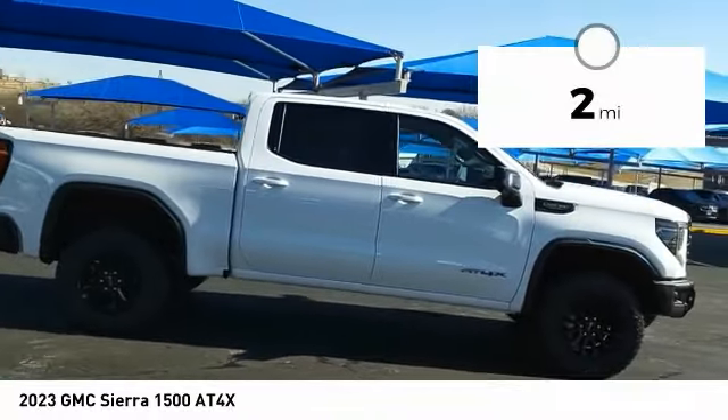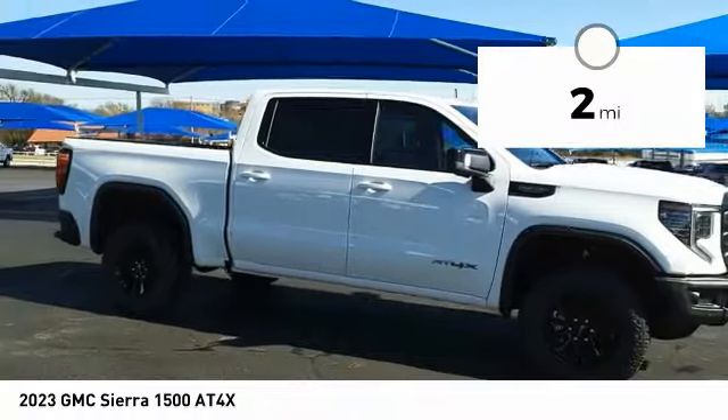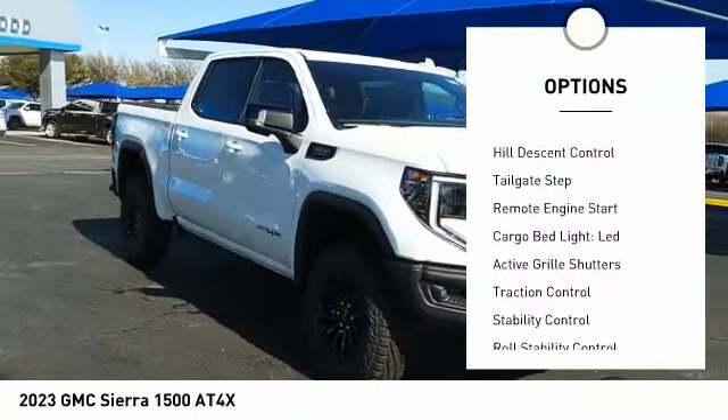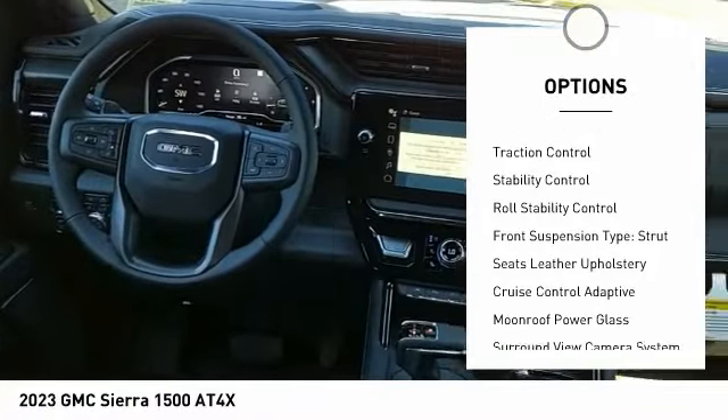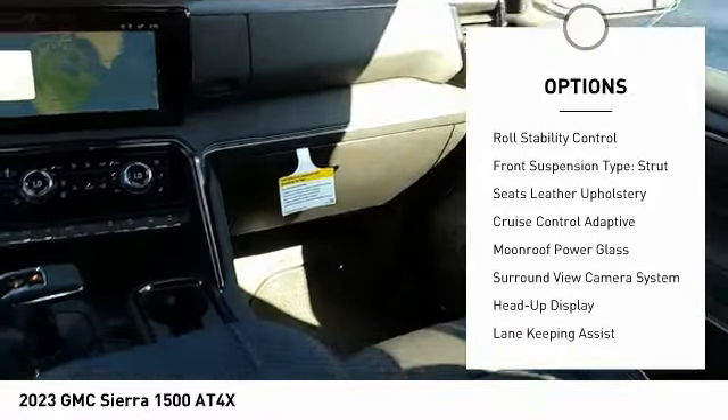This vehicle has less than 100 miles. Here are some of this vehicle's great options: power windows with safety reverse, hill descent control, tailgate step, remote engine start, cargo bed light, LED.